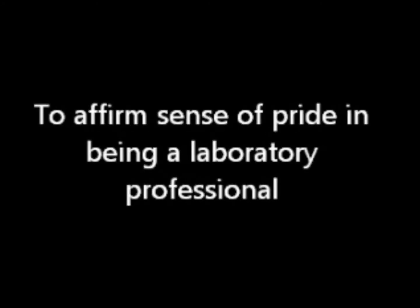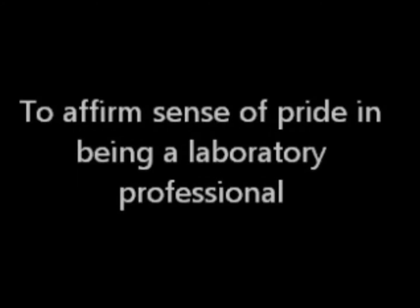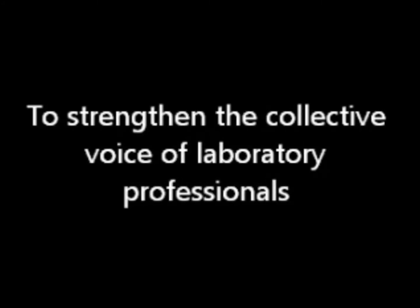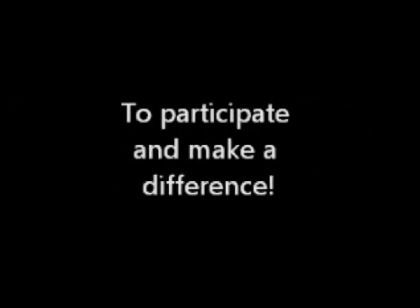Why is it important to belong to your professional society? To stay informed and stay current. To affirm a sense of pride in being a laboratory professional. To access continuing education and professional development. To increase employment opportunities. To enjoy benefits. To strengthen the collective voice of laboratory professionals. To participate and make a difference.